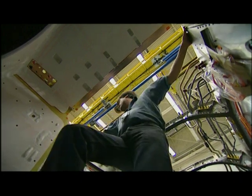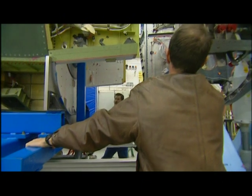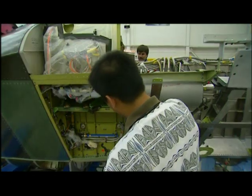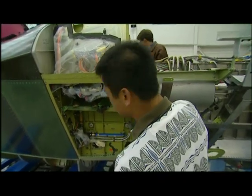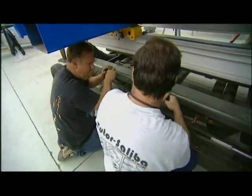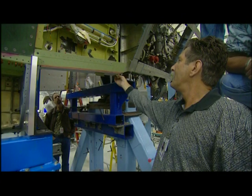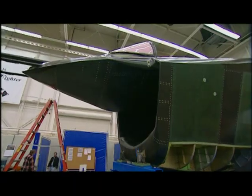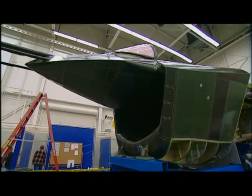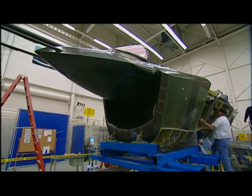Will this front end, built 1,800 miles away, mate up with the rest of the fuselage? The fit must be as precise as the width of a human hair. Technicians carefully maneuver it into position — bring it back just a little bit more, get the flushness right. In less than two hours, the installation is complete. The Boeing X-Plane has its distinct face.